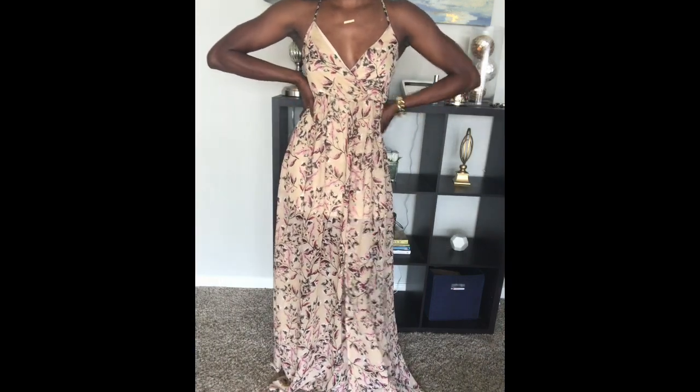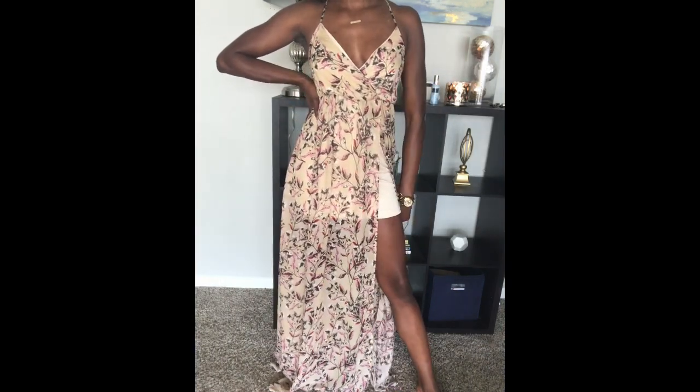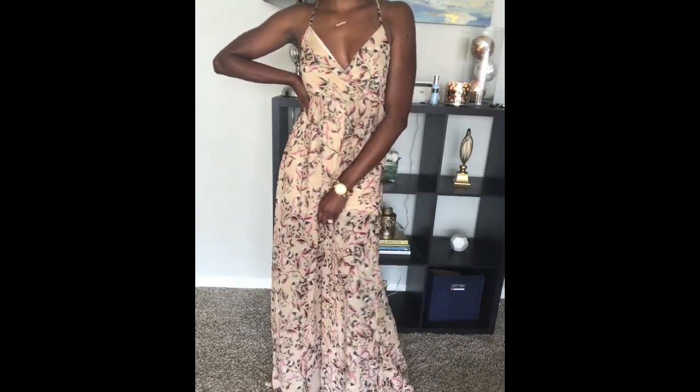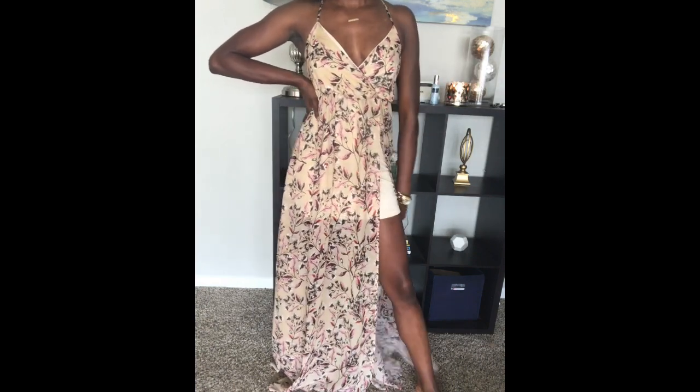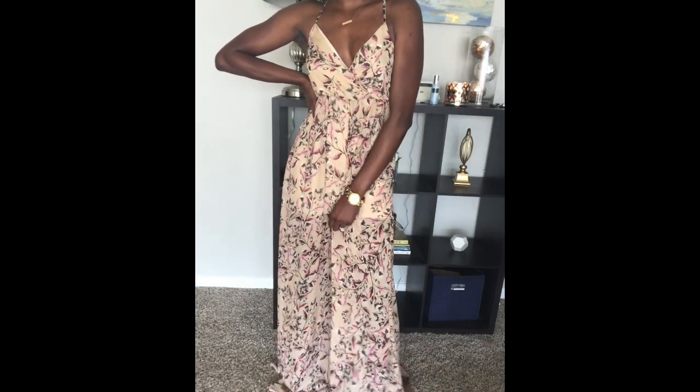Anyway, just keep watching and you'll see what I got. So the first thing I got is what I'm wearing in the intro — it's this gorgeous maxi dress from Windsor. I'm a pretty tall girl so I was very surprised that it went all the way down to my feet. I absolutely love it. I think floral print is really in this summer.